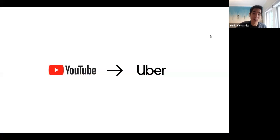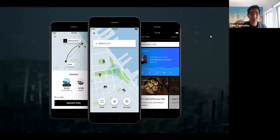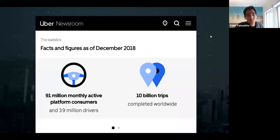After that, I went over to Uber. I worked on the Rider app on Uber. When I was working there, we had 10 billion trips servicing worldwide, nearly 100 million monthly active users. This is another company that was operating at an incredible scale.